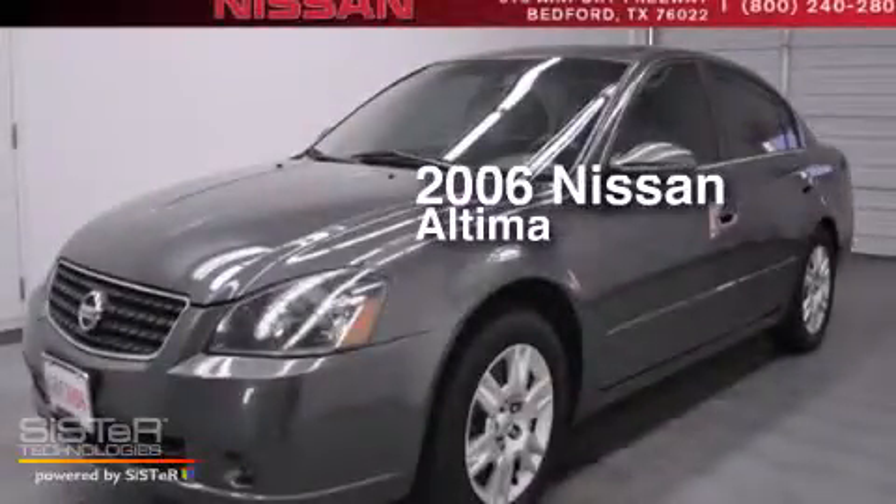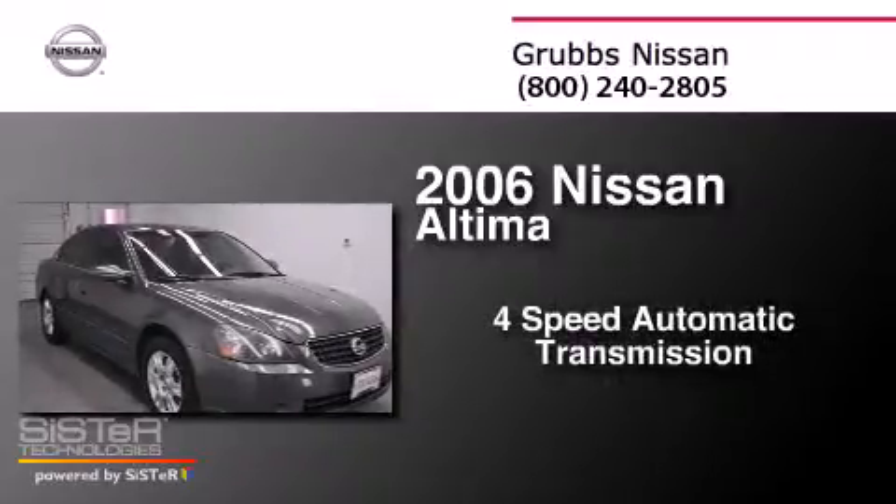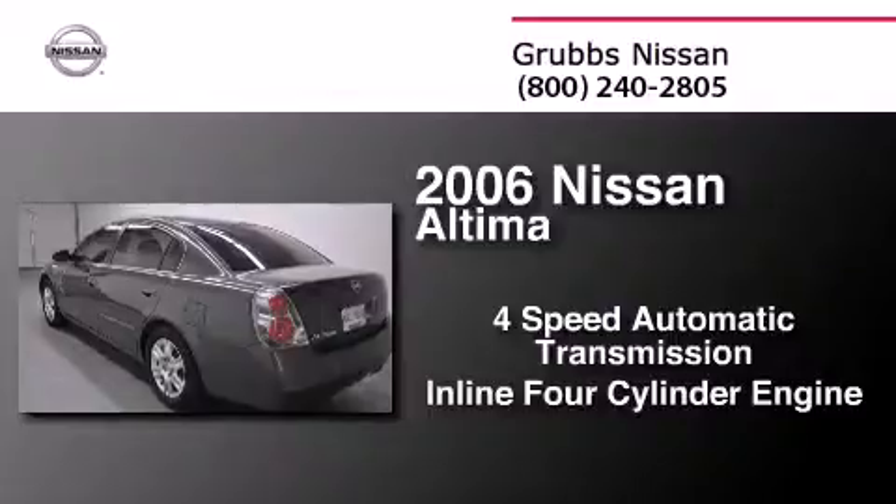This is a 2006 Nissan Altima. This car has a 4-speed automatic transmission and an inline 4-cylinder engine.